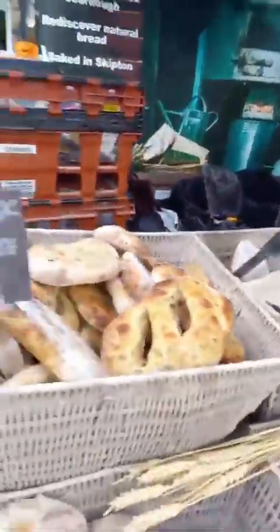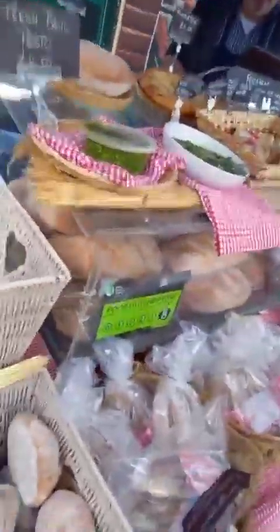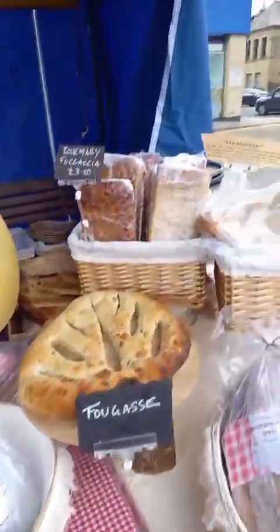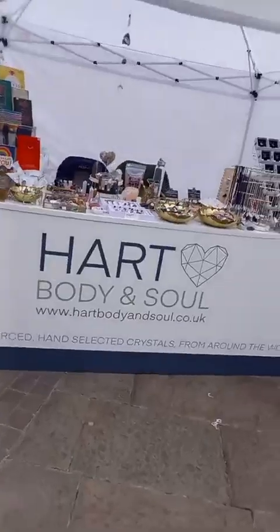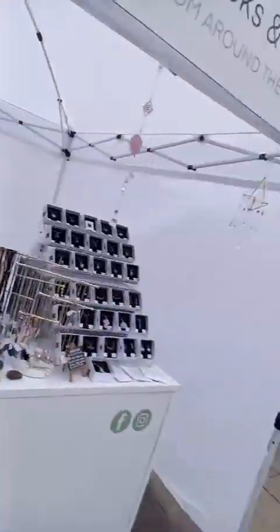Next up we've got our fabulous bread stall — Luke's Micro Bakery. All homemade, all fired in a wood-fired oven, all tastes amazing. We've got fresh basil pesto, we've got stuffed bread — fabulous stuffed bread — lots to choose from. And our last stall: we've got Heart Body and Soul, with crystals, books, all sorts of things. Come and see these guys!